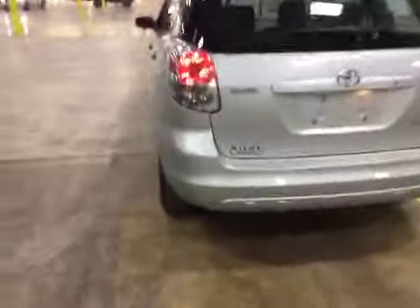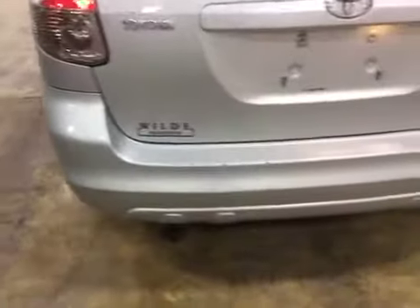Moving to the rear of the vehicle, you can see there are heavy scratches on the bumper along the length of it.